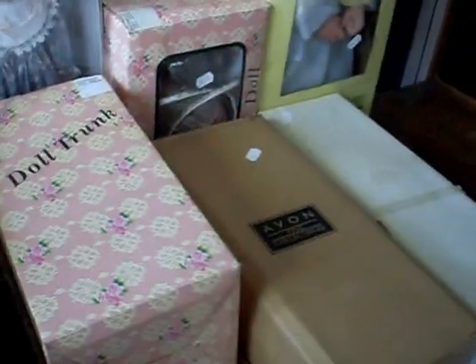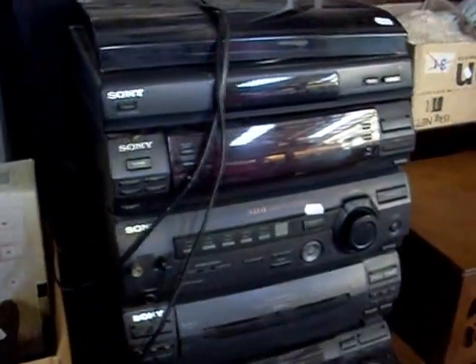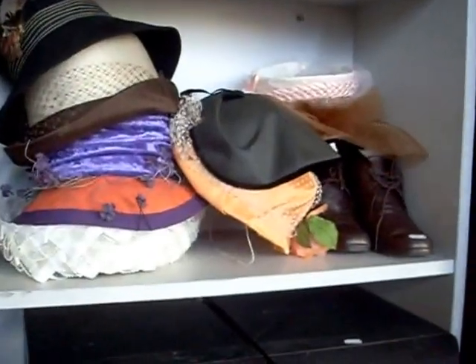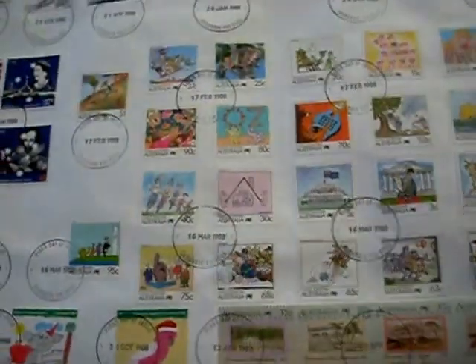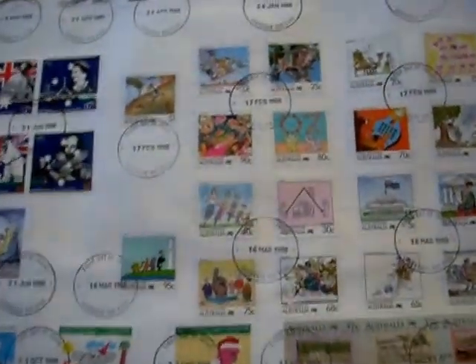Box of dolls. Stereo stuff. More dolls in their boxes. Tools and gear. Nice big stereo system. Some ladies hats and accessories and boots. Marbles. Cabbage patch kids. Box of tins. These are pretty cool — these are all big envelopes with all the stamps when they're issued on their first day of